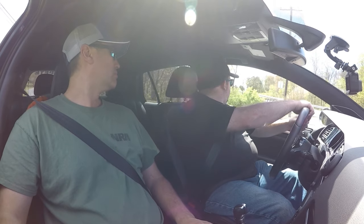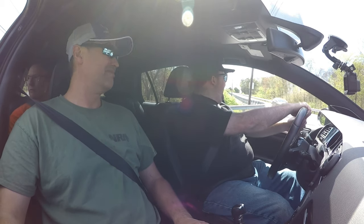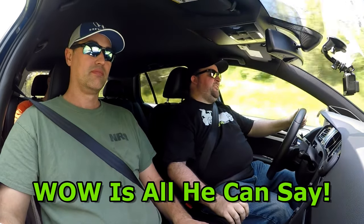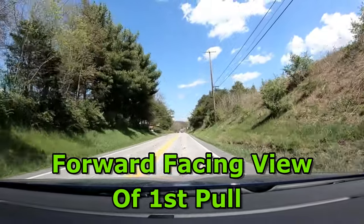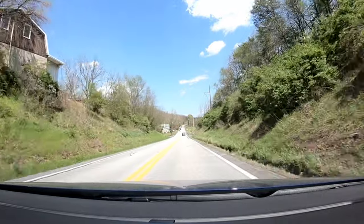Car coming — thanks, dad. Do you want me to punch it? Wow! That is super responsive.